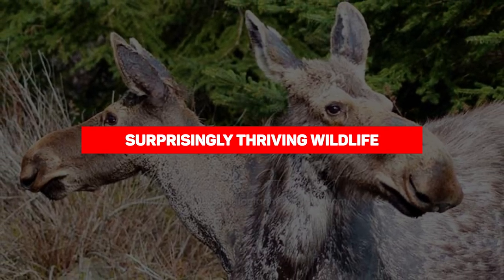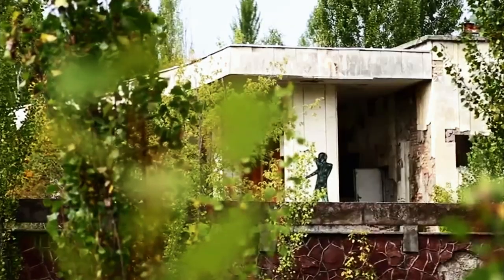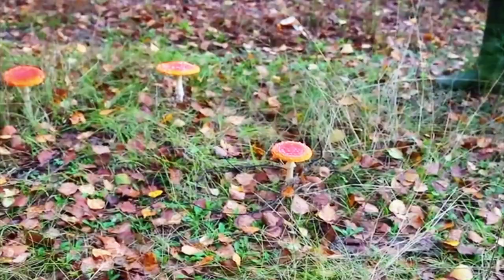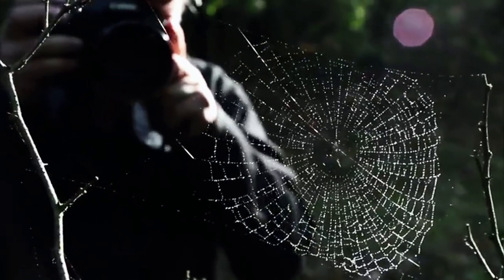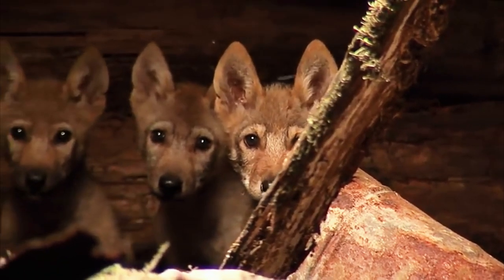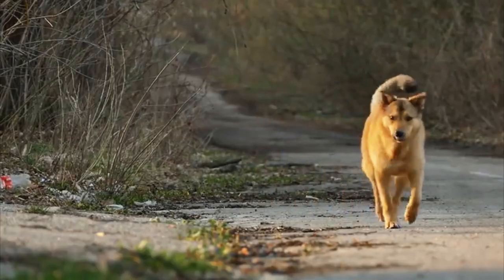Next, surprisingly thriving wildlife. Logic states that life would find it impossible to thrive in an area as radioactive as Chernobyl — but nature has still found a way, and a thousand square mile region around Chernobyl is actually teeming with life. This isn't Stalker or Fallout, so they're not all mutated monstrosities with multiple eyes and heads. They're really just regular old animals. Kinda boring, really.